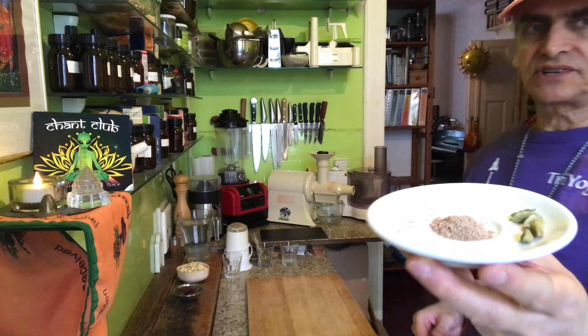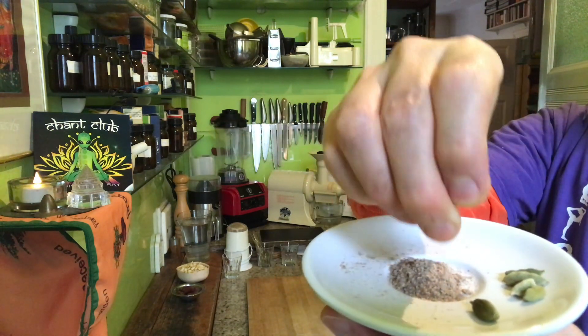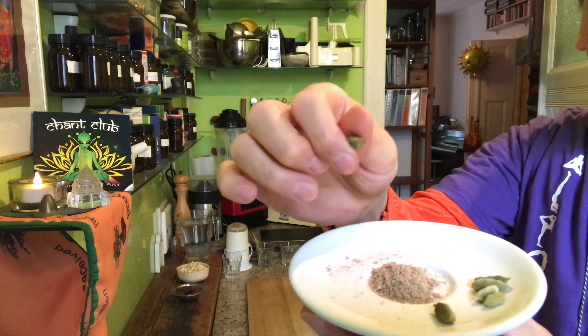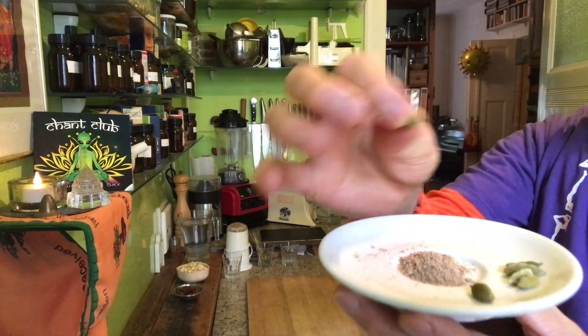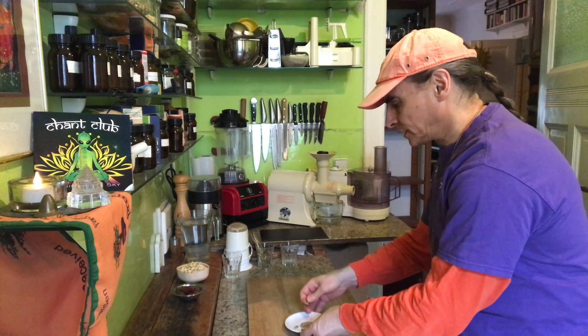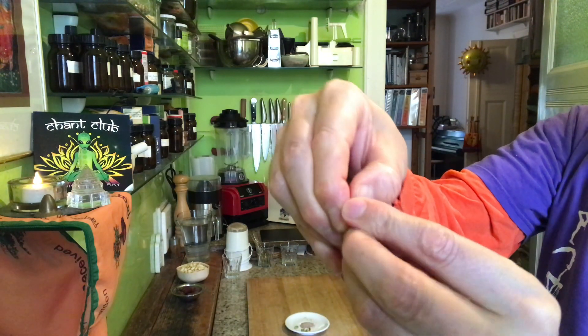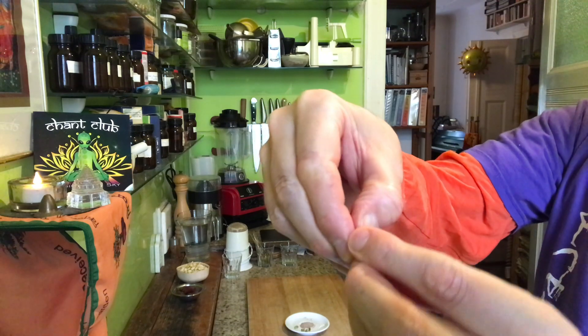About 10 of these pods — this is a pod, that's how they usually come. You can see them in the pods, or you can also purchase the powder. This is ground. I open the pods — inside the pods there are seeds.